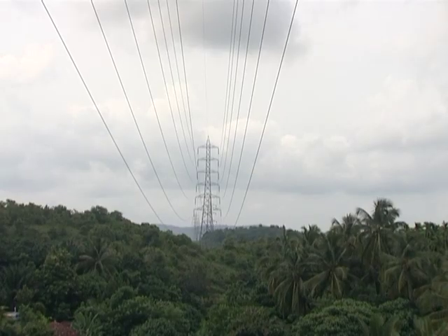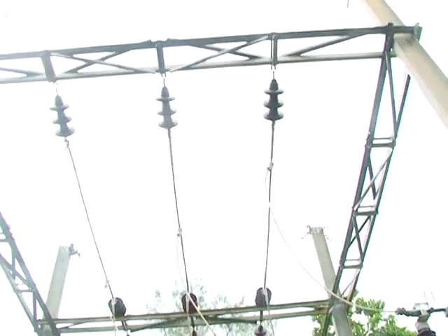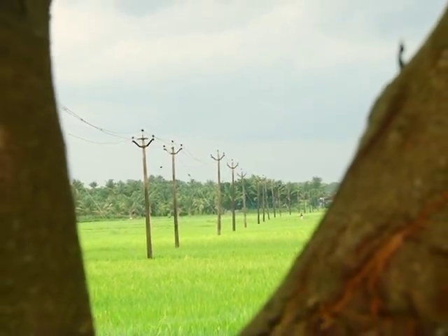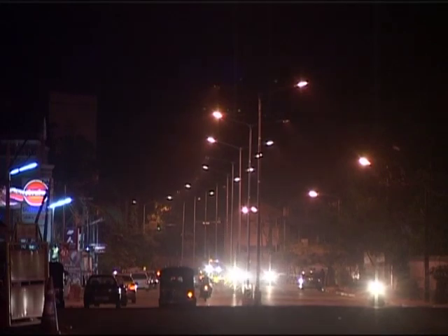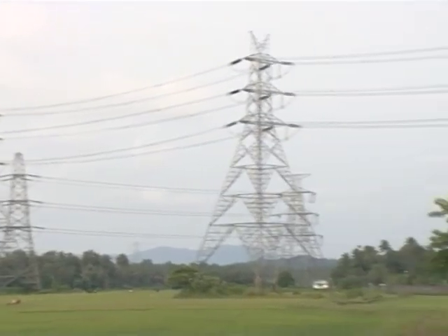Haven't you seen distribution lines going overhead over towers in different directions? Do you know that these lines are energy carriers? We can definitely say that these are landmarks in the progress of humans.